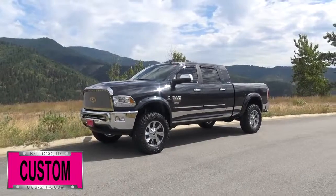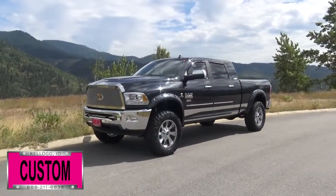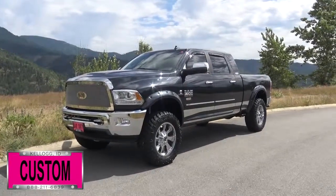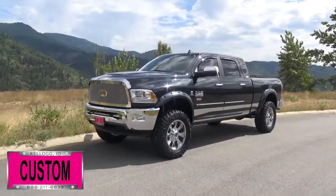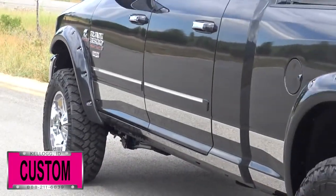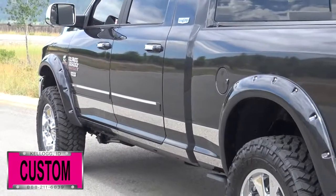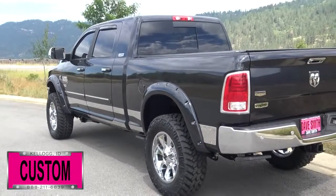Here at Dave Smith Motors, we pride ourselves on doing customized accessories better than anyone. Today I want to give you a quick look and walk around of this custom 2017 Ram 3500 Laramie Mega Cab 4x4. The exterior paint color: maximum steel metallic. This, my friends, is a prime example of what our Dave Smith Customs team can do for your new truck.